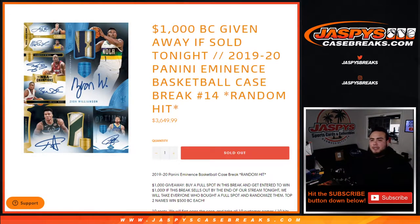What's up everybody, Jason here for jazbees case breaks dot com. We just sold out the 2020 Panini Eminence Basketball random hit break number 14. This is a case break, and since we sold it out tonight with every single spot bought straight up, everybody that bought in is going to have a chance to win back up to a thousand dollars in break credit.